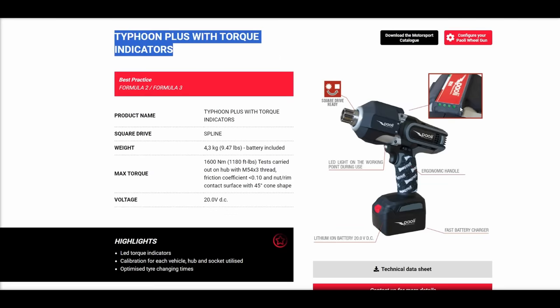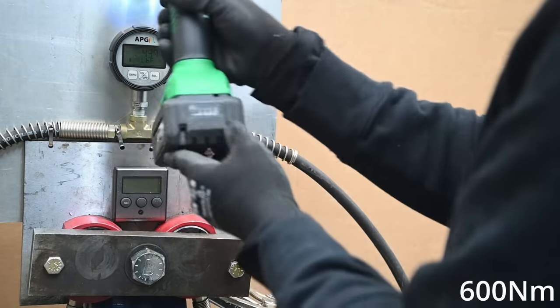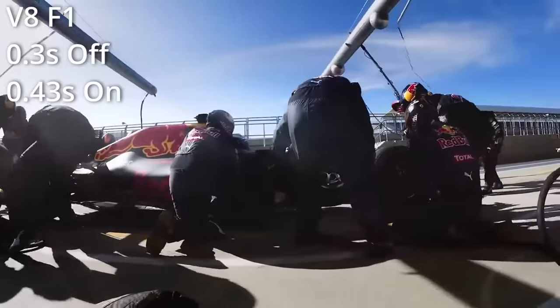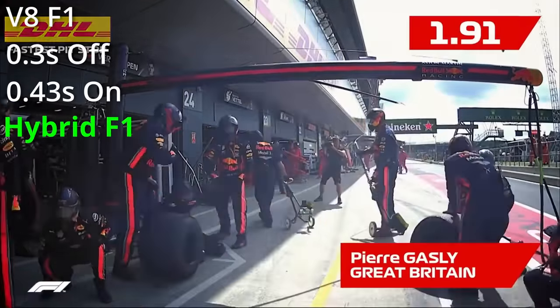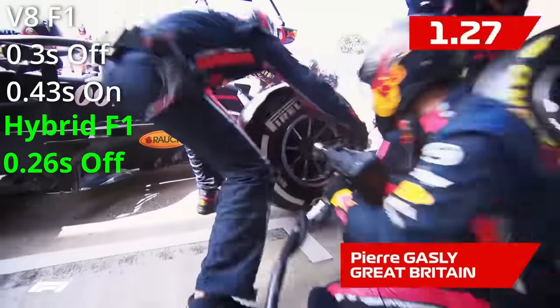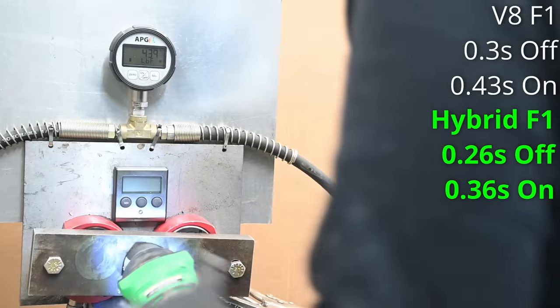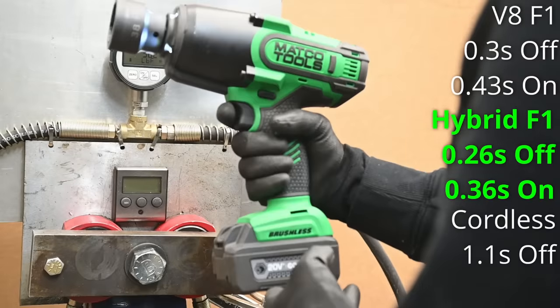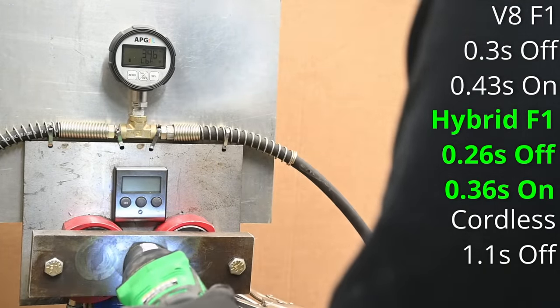Let's put a stopwatch to these things — F1 versus F2 guns. The torque spec is about 440 foot-pounds if you put a torque wrench to it. Hurricane 1 guns take off nuts in about 0.3 seconds and install in about 0.43 seconds. In the hybrid F1 era with the Hurricane 2 and custom team sensors and lights, that looks closer to 0.26 seconds to remove and 0.36 seconds to install. That's insane. And this is how cordless would do: 1.1 seconds to remove — with some lower formula specs as low as 360 to 370 foot-pounds, which would make for 0.6 seconds.